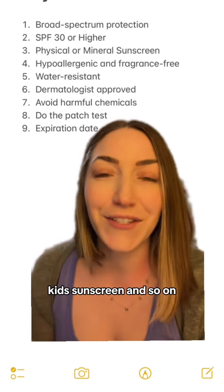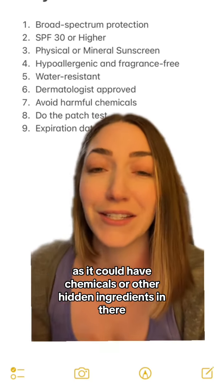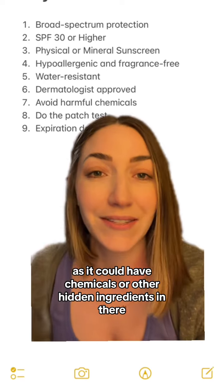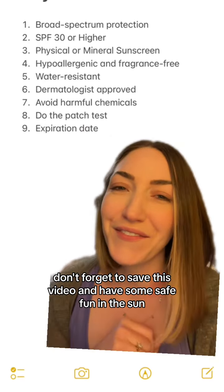Also, this should go without saying, but make sure it's age-appropriate sunscreen. If it's for a baby, make sure it says baby sunscreen, kid sunscreen, and so on and so forth. It's important to not use sunscreen meant for adults on babies, as it could have chemicals or other hidden ingredients in there. Don't forget to save this video and have some safe fun in the sun.